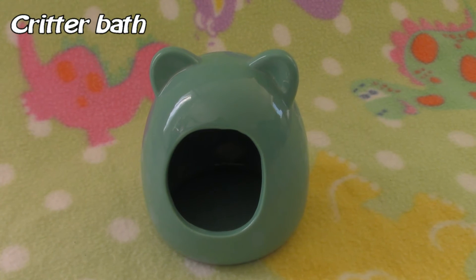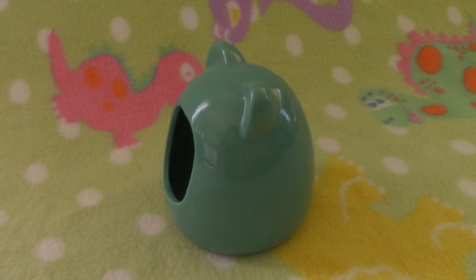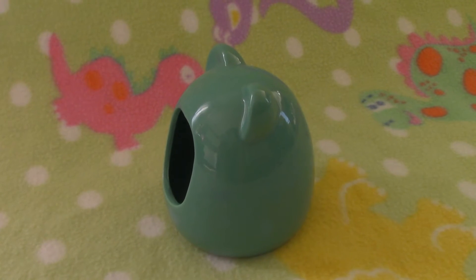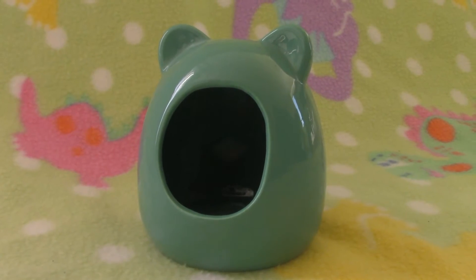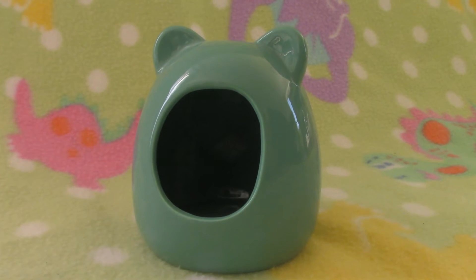Then I got this Skritabath house. I wanted these forever, but they are quite expensive. I wanted it too bad though, so I got this green blue turquoise one.